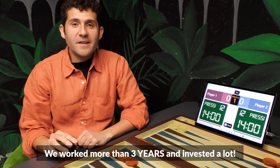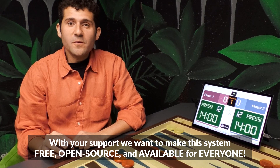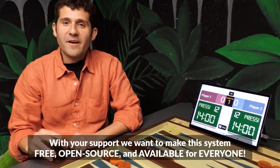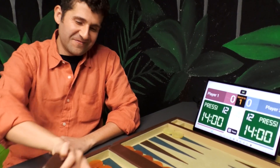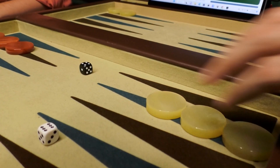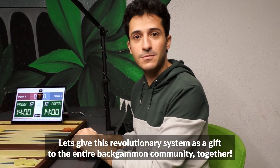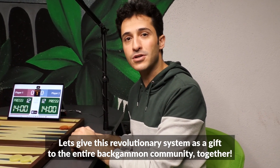We worked more than three years and invested a lot. With your support, we want to make the system free, open source, and available for every player. Let's give this revolutionary system as a gift to the entire backgammon community, together.